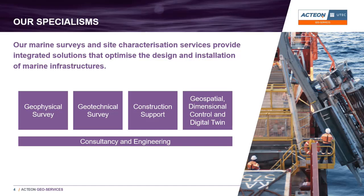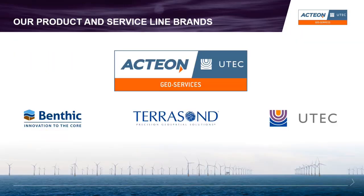Each of those branches can offer consultancy and engineering support to clients. The picture on the right-hand side shows our deep water seabed drilling unit project from Benfic, which is one of the three companies that form the geoservices piece. That includes Benfic, TerraSonde, and UTEC. We're going to focus today on UTEC, because that's who I work for and that's what this project we're going to discuss was delivered by.